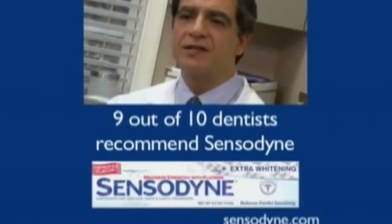I believe in the product, and I believe in the product only because the patients come back and tell me, 'Doc, it works.' It hits all the check marks in my boxes.